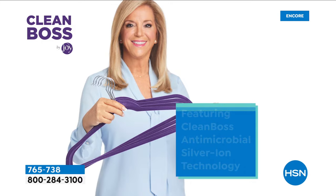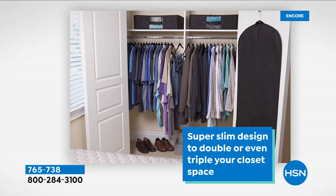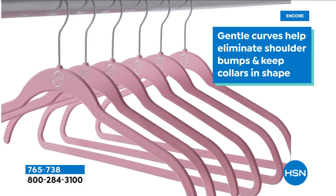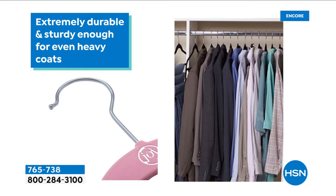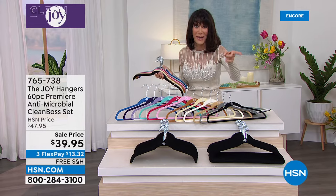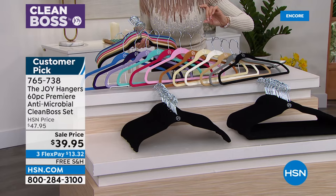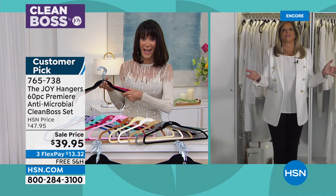The hangers hold anything from a tiny piece of clothing to a heavy fur coat — no shoulder bumps, nothing falls off. Over a billion sold. Today it's a 60-hanger pack with chrome — normally $47.95 on the web, marked down to $39.95 with free shipping and handling. That's 60 hangers: 30 shirt hangers and 30 pant/suit hangers.